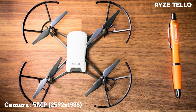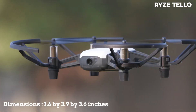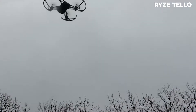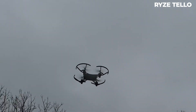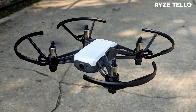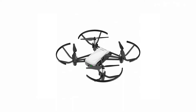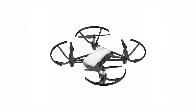The Ryze Tello has a camera with a resolution of 5 megapixels in high definition. It measures 1.6 by 3.9 by 3.6 inches and its weight is 2.8 ounces. It doesn't have a memory card slot — photos and videos taken are sent directly to your smartphone via wireless through its app, available for iPhone and Android. The battery life is 13 minutes. The cost on Amazon is $99 and includes the option to buy extra batteries for an additional $13.